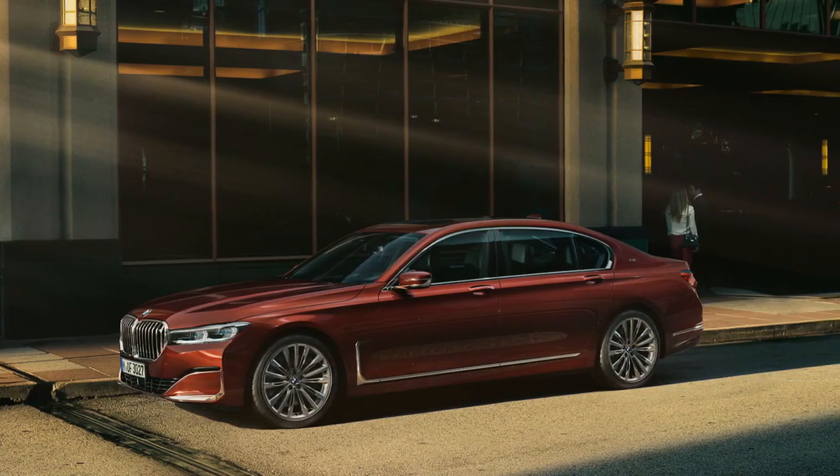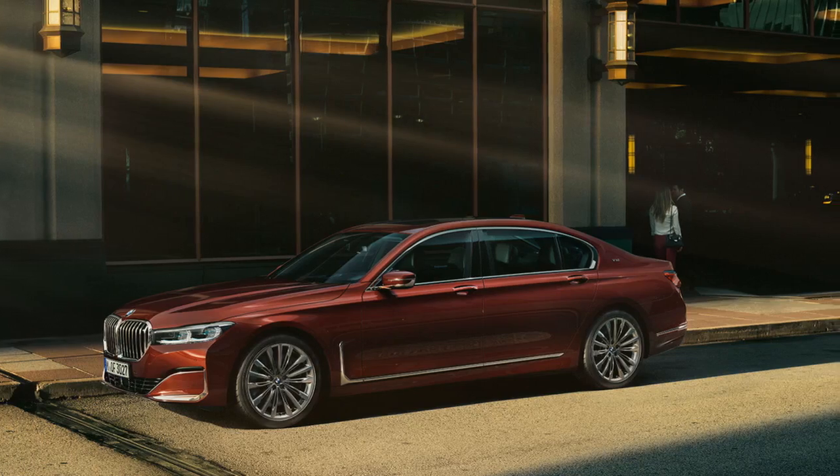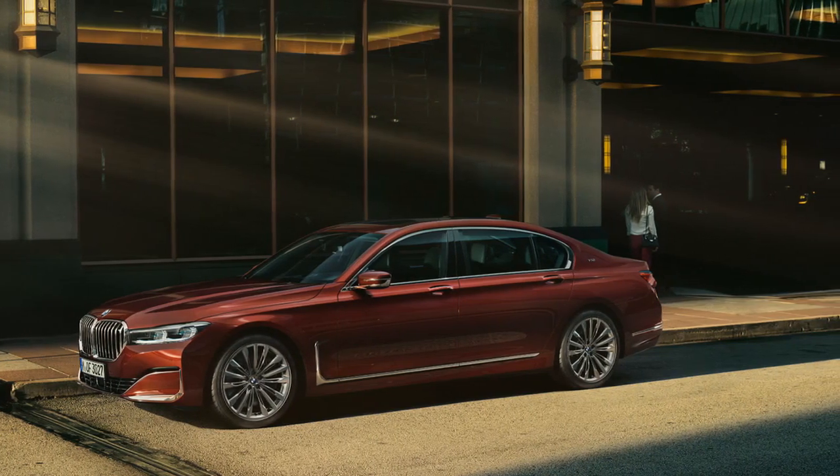US customers will have the chance to order the new M760 Li xDrive and the BMW Individual offerings starting April 2019.